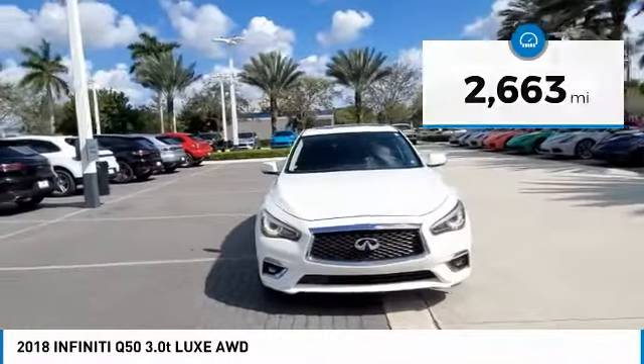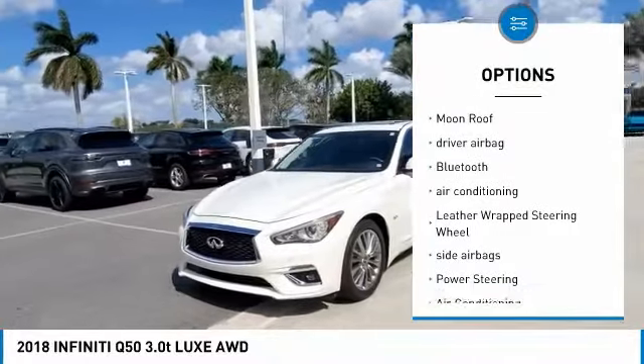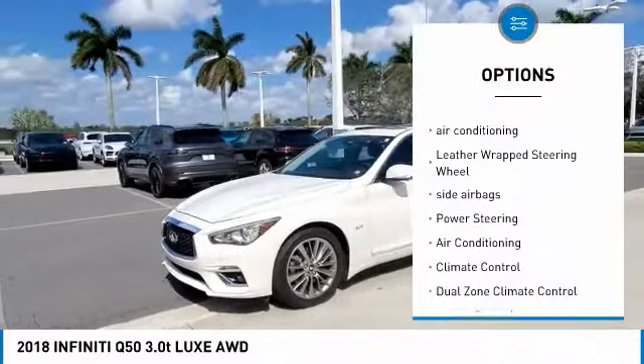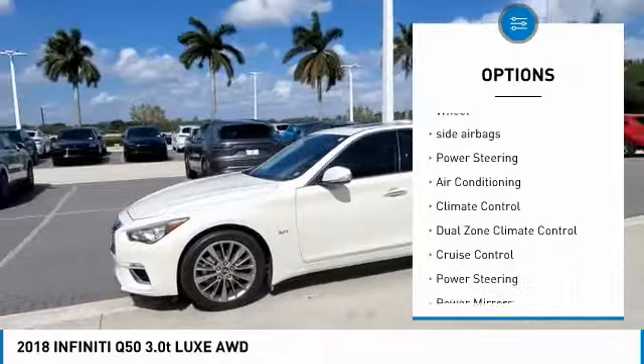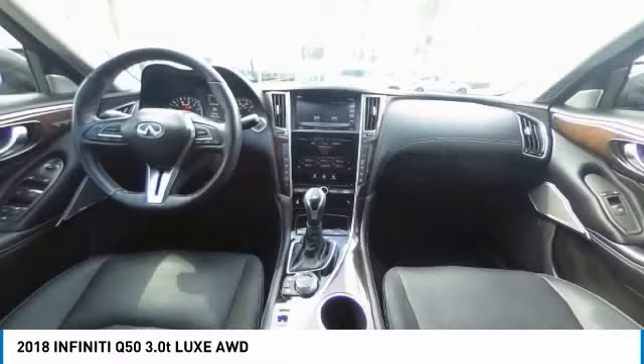Here are some of this vehicle's great options: power driver's seat, power passenger seat, passenger airbag, moonroof, driver airbag, Bluetooth, air conditioning, leather wrapped steering wheel, side airbags, and power steering.